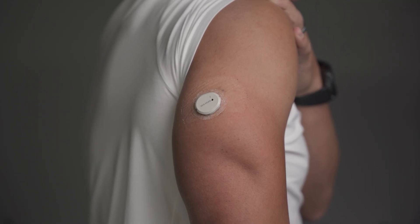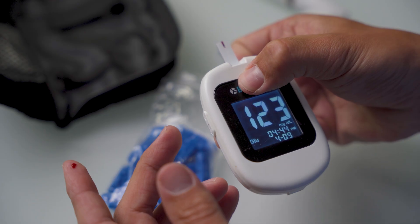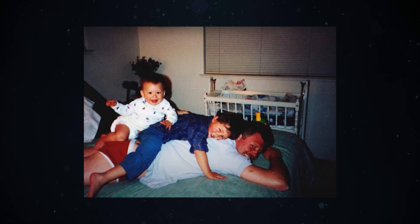I've actually been wanting to use a CGM for a number of years — not because I'm obsessed with my health, but because I'm legitimately concerned about my blood sugar. Though I'm not diabetic, my dad was. He was diagnosed with type 1 diabetes when he was about 42 years old, and I'm 38, so that's just a few years away from me.